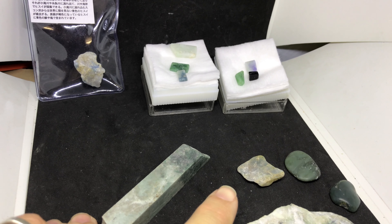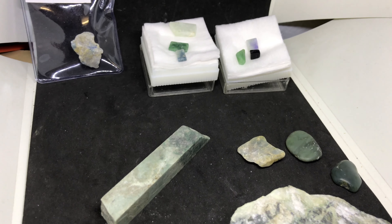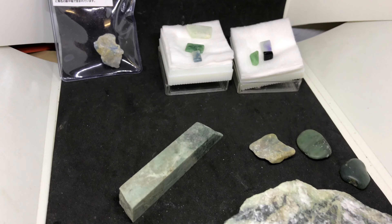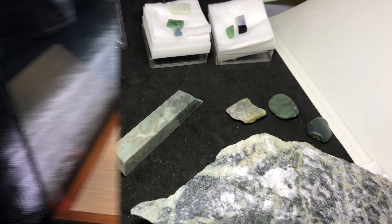I hope this helped you understand one surefire way to identify Jadeite versus Nephrite and any of the green and white minerals. Leave a comment below and I'll try to answer any questions you have. Thanks for watching!